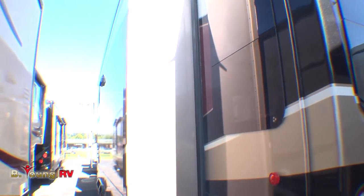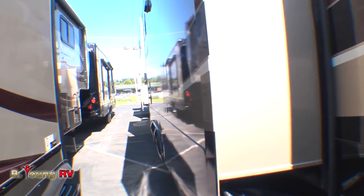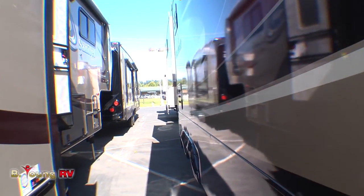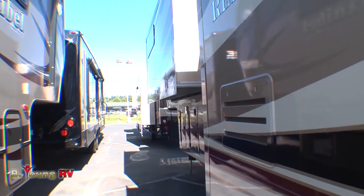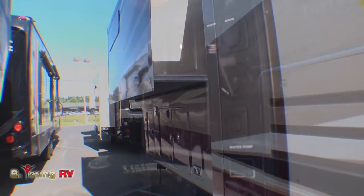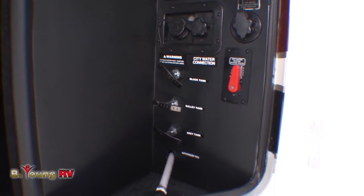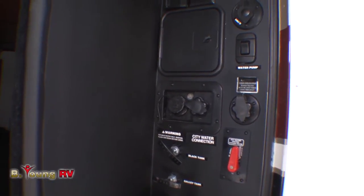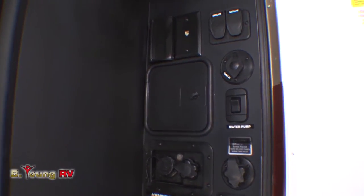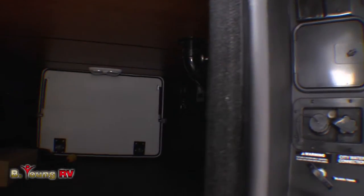Three large slide-outs give this floor plan an enormous amount of space inside. But first, I wanted to point out probably one of the most convenient docking stations you've ever seen. Inside the other side of your pass-through storage, in the heated compartment, you'll notice your docking station with your water hookups, your dump valves, winterization valves — everything you need to hook up to utilities when you get into the park. Your Redwood is also equipped with a completely enclosed and heated underbelly, so you're just not going to have to worry about freezing pipes.